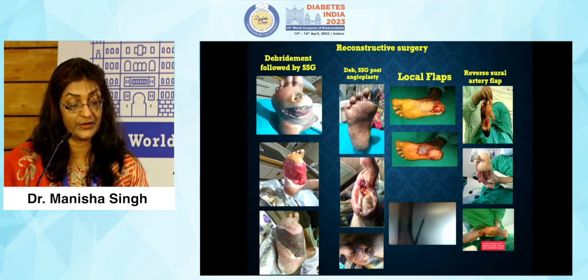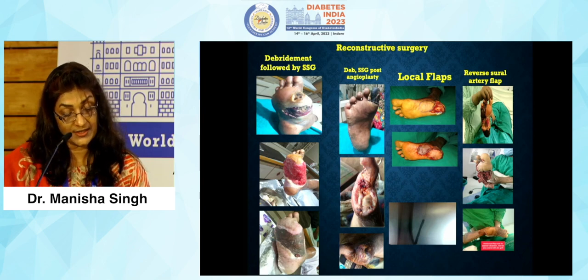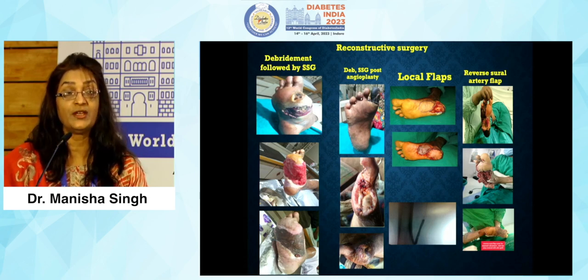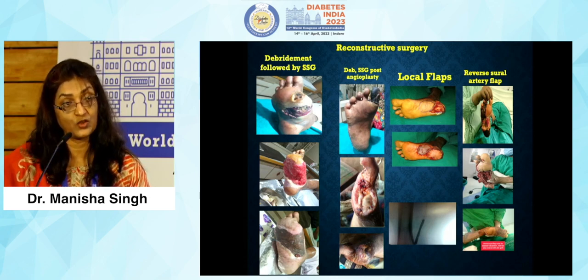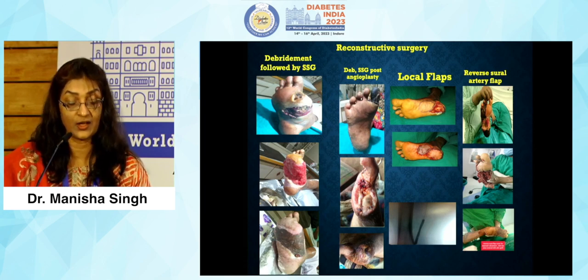Where medical treatment fails, local flap advancements can be done, followed by debridement and skin grafting. Post-angioplasty debridement, split-skin grafting, and local flaps are options. Vascularity of flaps must be assessed — revascularization need must be evaluated, otherwise the wound will not heal. Reverse sural artery flap can be used for heel cover.